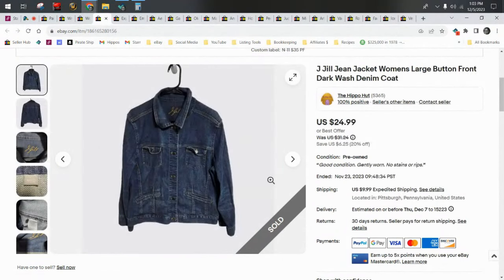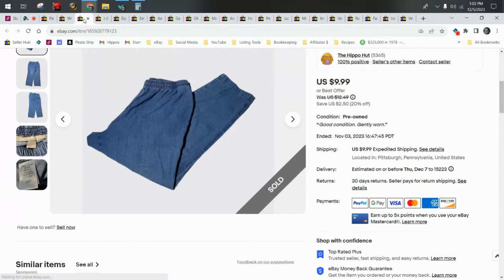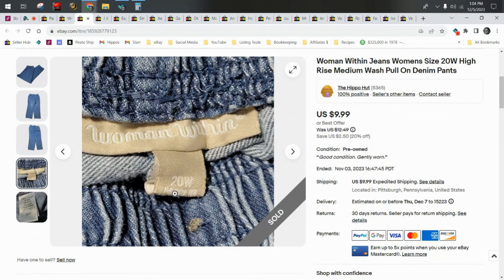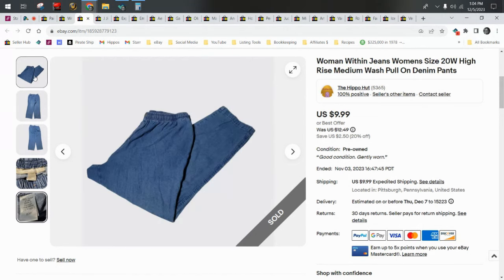Same goes for denim jackets — poop brands of jeans will still do well when it comes to jackets. This is a J.Jill jean jacket. I started the price at $35 and it sold within a week of being listed. I would never pick up J.Jill in anything else, but denim — especially shorts and jackets. Then I also got a pair of Women Within, which I believe is a Walmart brand. It's a really generic brand, but whenever I find really large sizes like this, I specifically source them on purpose off the 99-cent sale and got around $20 all in. It didn't take long to sell.